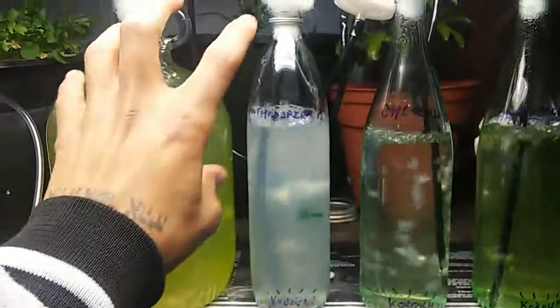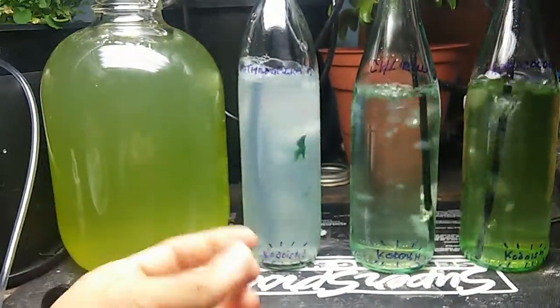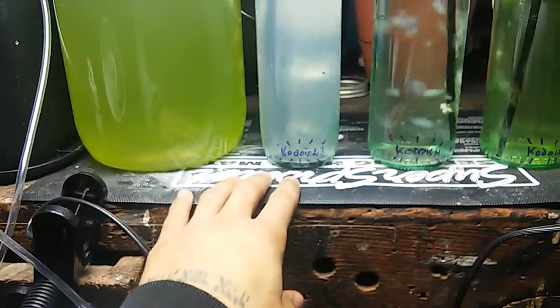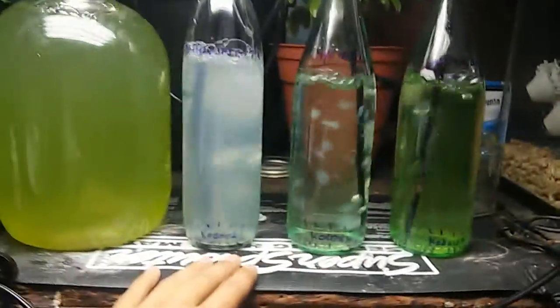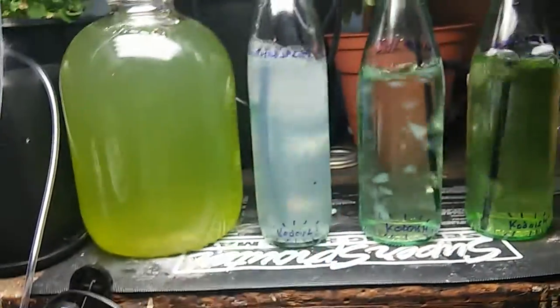We have our algae in these glass containers. You want to use containers that aren't going to leach toxic chemicals or off-gas into your media. We have it here on a seedling heat mat, which keeps this at 75 degrees. If your room stays around room temperature, you're not going to need a heat source, but this is in my basement and it is winter. My basement averages around 50 degrees, so this raises it up to 75 degrees.